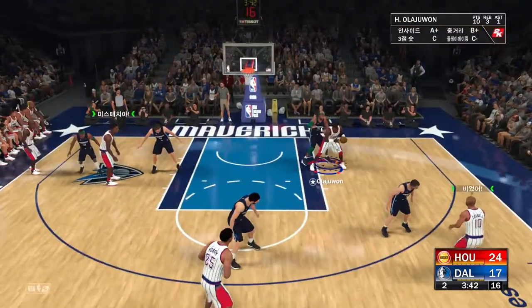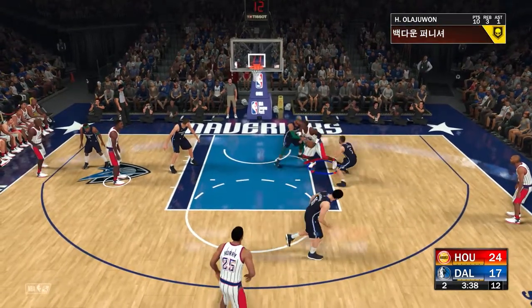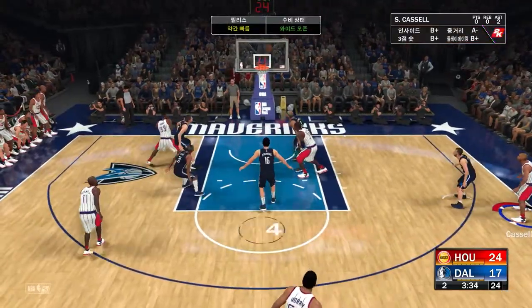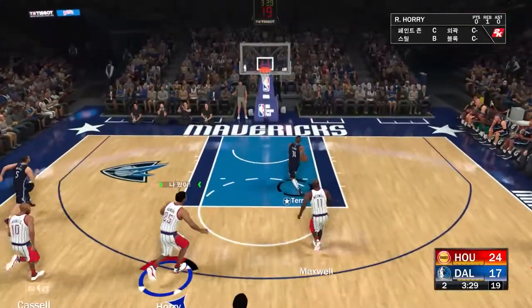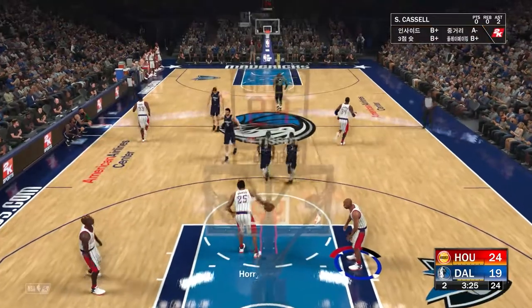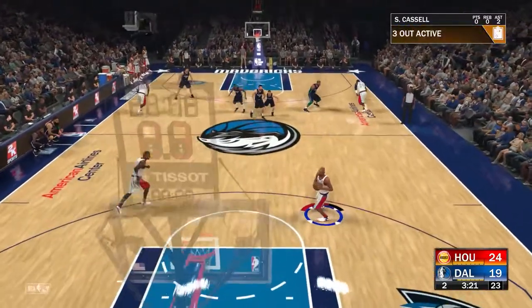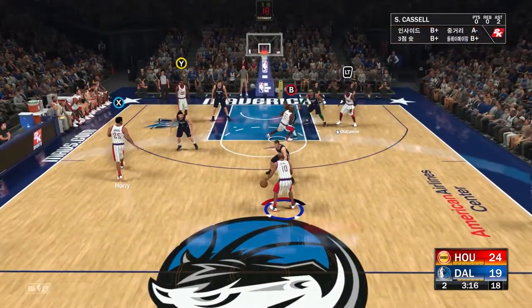Here's Cassell — still looking for his first bucket in this one. Jacks up a three — it's rebounded by Dallas. And now Terry pushing it up, no one got to stop him. You've got to love his hustle, leaving the defense no time to react. You're going to get those buckets when you're quick to get out on the break — get that ball up the court as fast as you can.